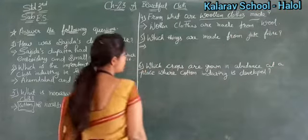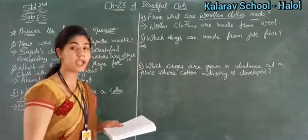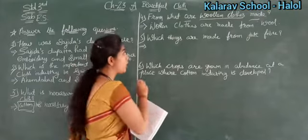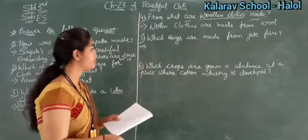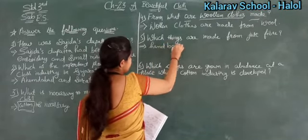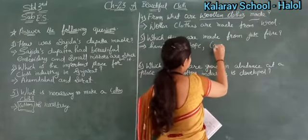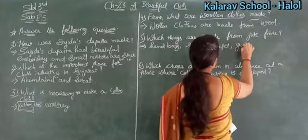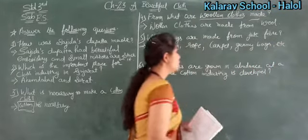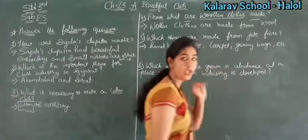Now see number five — which things are made from jute fiber? Jute fiber is used to make gunny bags, carpet, rope, and handbag. So here you will write: Handbag, Rope, Carpet, Gunny Bags. Clear?